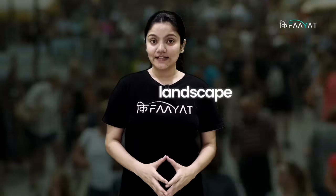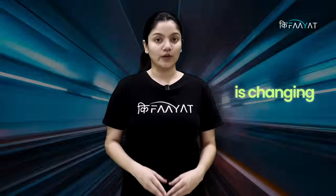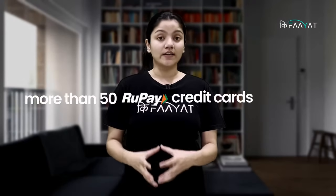This rupee credit card landscape has changed quite quickly. Last year, we had 8-10 rupee credit card options within the ecosystem, but now, within one year, we have more than 50 rupee credit cards in the market.